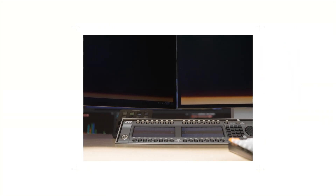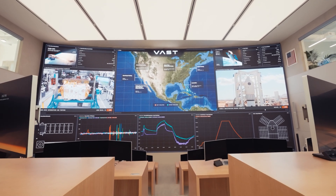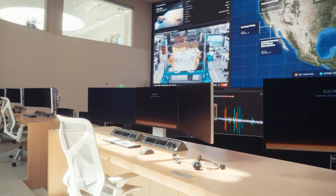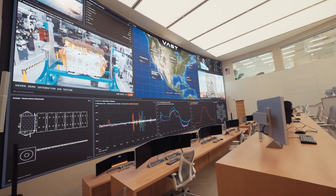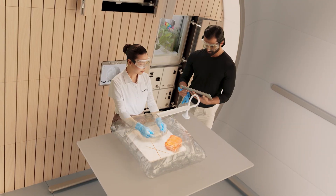At VAST headquarters, we've completed construction of a state-of-the-art Mission Control Center equipped with a 1,500-square-foot display wall and 24 operator stations. It will be used to monitor future missions, connecting operators to live spacecraft data and video feeds, and enable communication with the crew.